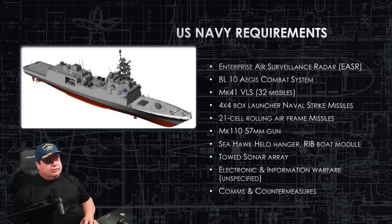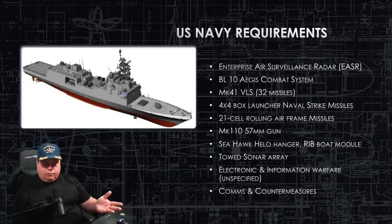The Helo or Seahawk-capable helideck is on the back. There's also a RIB boat mission module and a towed array — the specific towed array hasn't been made public, so we'll discuss it when it is. The electronic and information warfare suite gives this ship an information warfare role, but that is highly sensitive and not public, so we won't discuss it. The ship does have comms and countermeasures — chaff, flare, and electronic warfare.